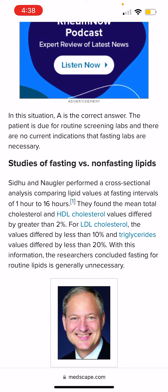They found that mean total cholesterol and HDL cholesterol levels differed by greater than 2% between fasting and non-fasting levels. For LDL cholesterol, the values differed by less than 10%. And for triglyceride levels, they differed by less than 20%. For some people these could be big percentages, whereas for others these could be small percentages.